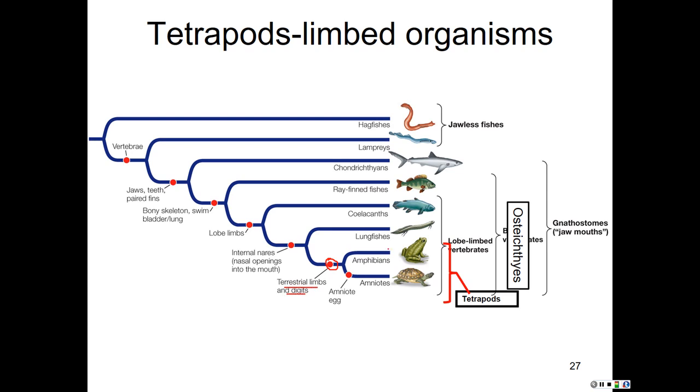Other things we see in tetrapods: a head separated from the body by a neck, and in most groups a lack of gills — there are a few exceptions. Instead of giving rise to gills, the pharyngeal clefts gave rise to inner ear bones, some glands, and other parts of the head and neck.